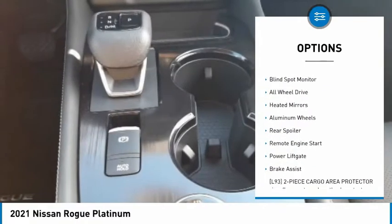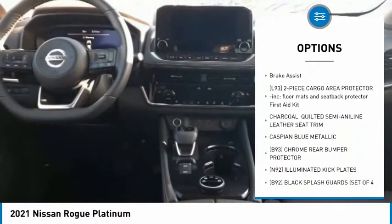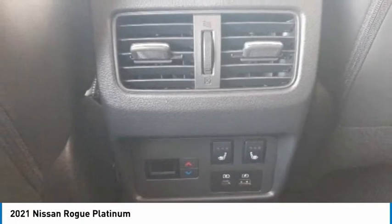Tire pressure monitor. Panoramic roof. Blind spot monitor. All-wheel drive. Heated mirrors. Aluminum wheels. Rear spoiler. Remote engine start. Power liftgate. Brake assist.